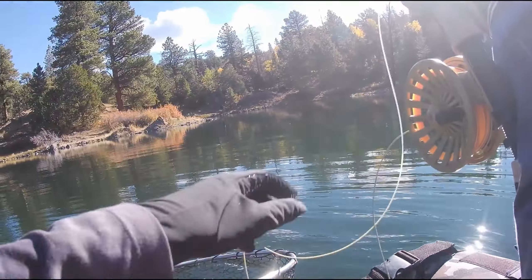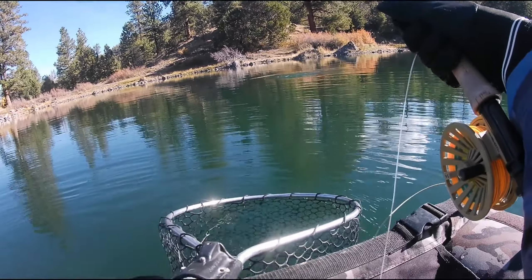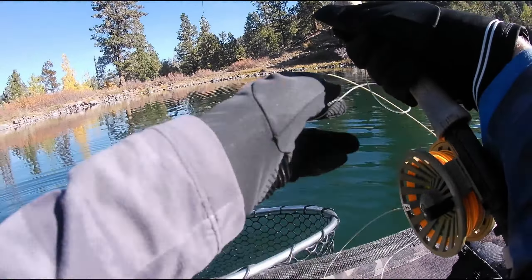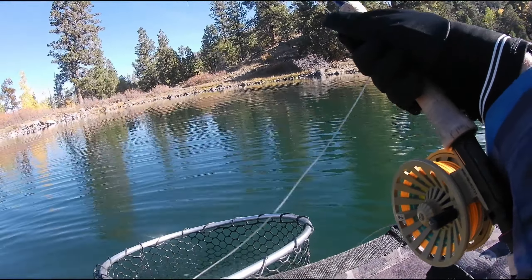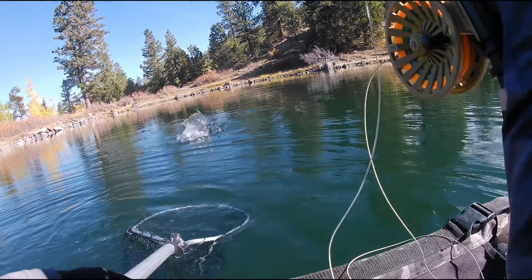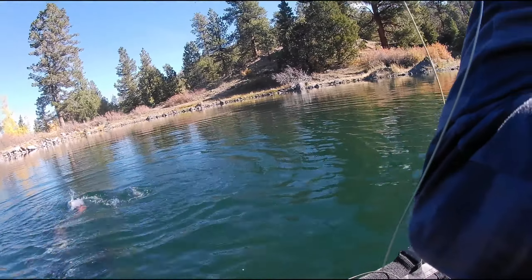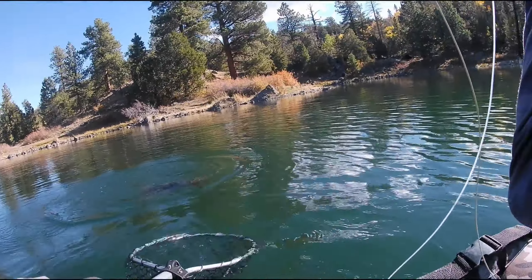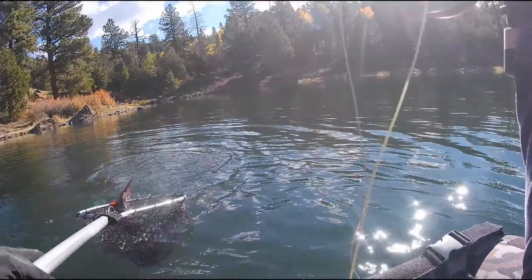Oh yeah dude, that's a good fish. He might be bigger than I think. He's kicking my butt — oh man, oh come on! He's going crazy, he's all wrapped up. Oh big, big tiger — oh yes, oh come on please. Huge tiger, oh my gosh, way bigger than I thought! Come on! My arm is so cramped up. Oh yes, holy crap!